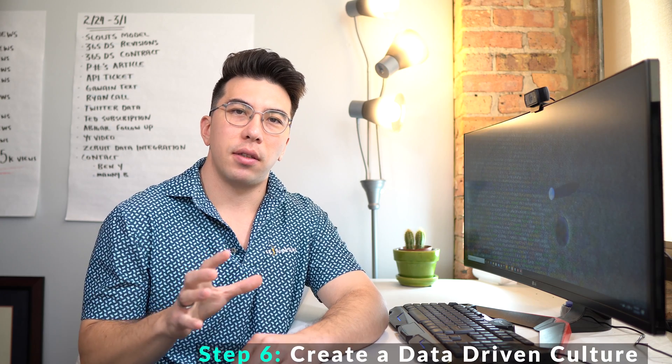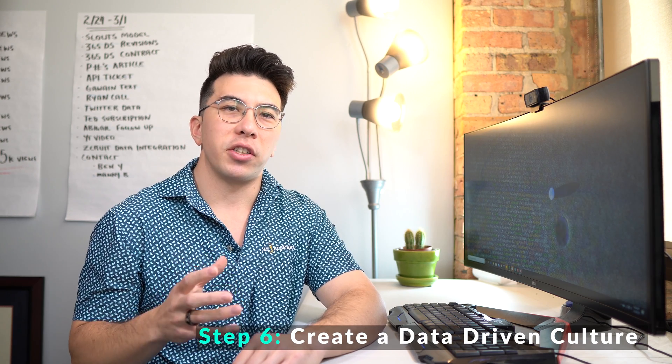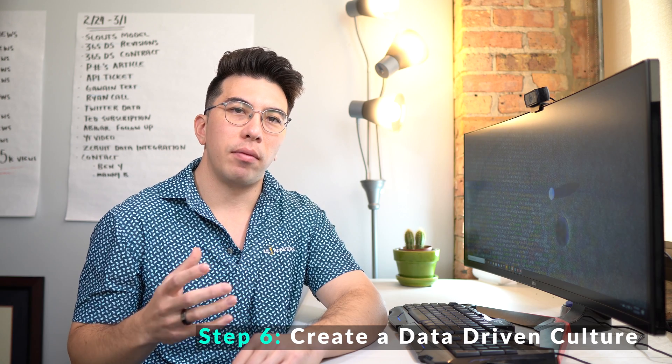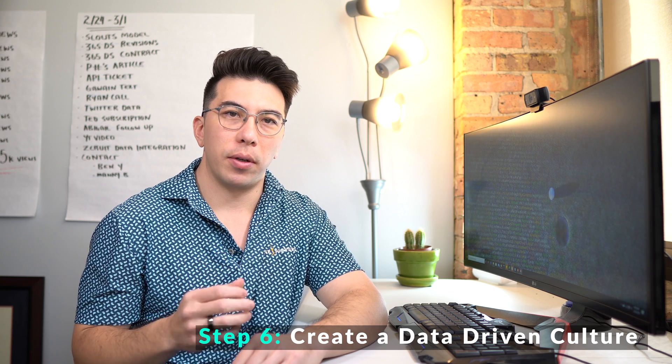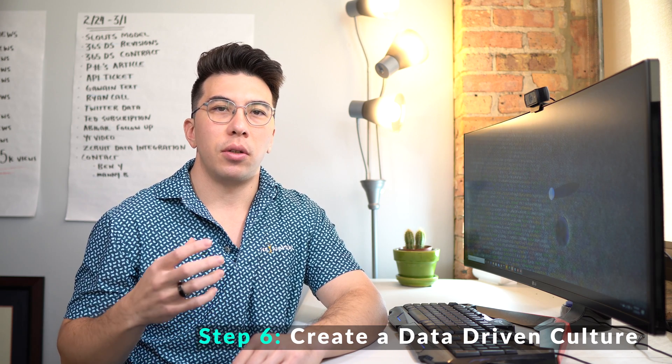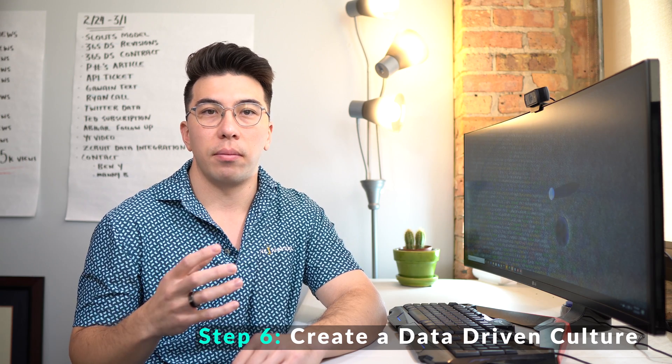The last step, step six, is to create a data-driven culture. Many companies may not actually get to this stage, but I believe that if you make it this far, you'll be setting your company up for unprecedented growth going forward. At this stage, you should be integrating data science into most of the projects that you work on. Your team should now be large enough to handle this extra capacity.